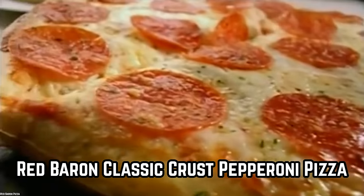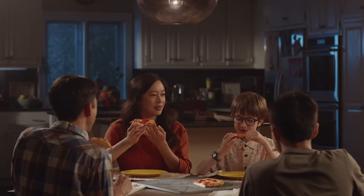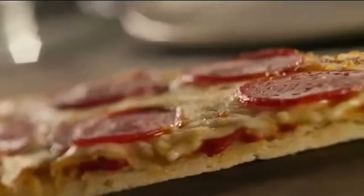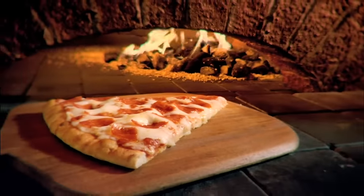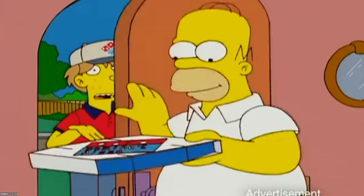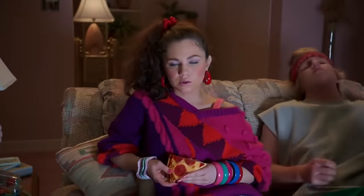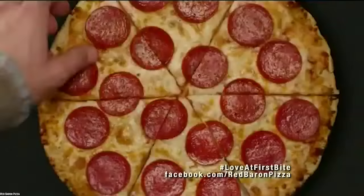Now we're talking. The Red Baron Classic Crust Pepperoni Pizza is a frozen pizza favorite. It is not super greasy and yet still turns out so good it seems freshly baked. Some folks even think this pizza is good enough to be confused with pizza ordered for delivery. Here is a fun challenge: pop a Red Baron Classic Crust Pepperoni Pizza in the oven and order a pizza from a chain, then test your family and friends to see which they prefer.